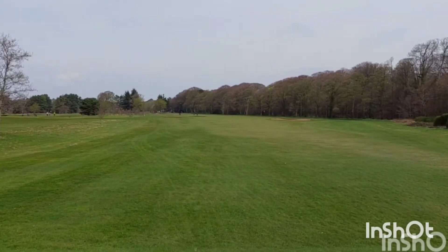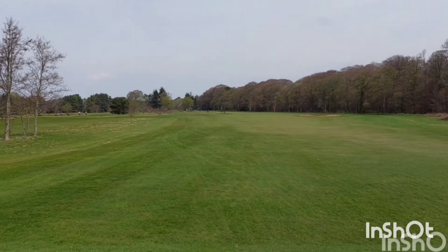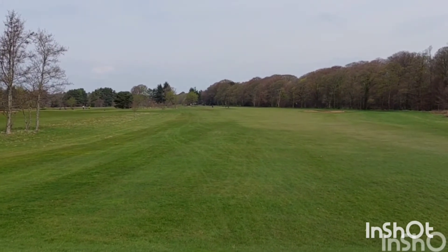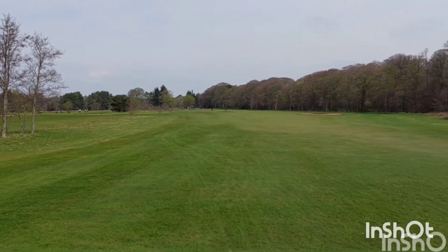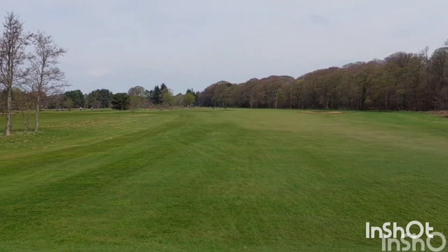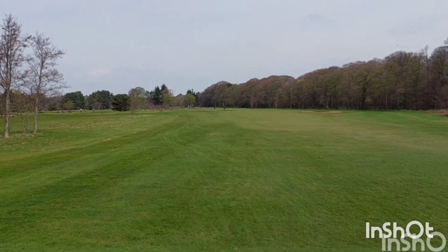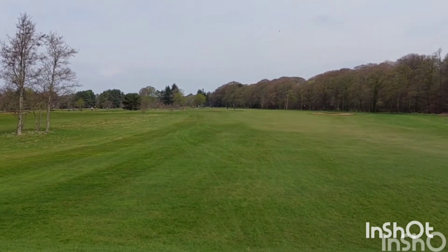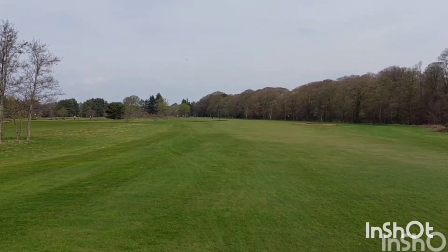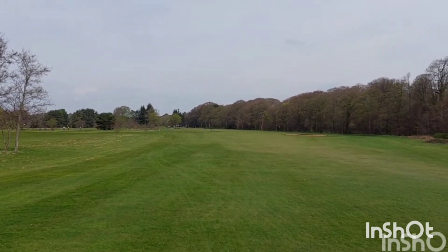Eleventh at Belle Isle, 407 yards, par 4. First of three par 4's that are all over 400 yards — it's going to be tough for me. This is memorable because in 26 years of coming on our annual golf trips, this is one of only two occasions where I've hit the longest drive. I think everybody else was in the trees or the bunkers.